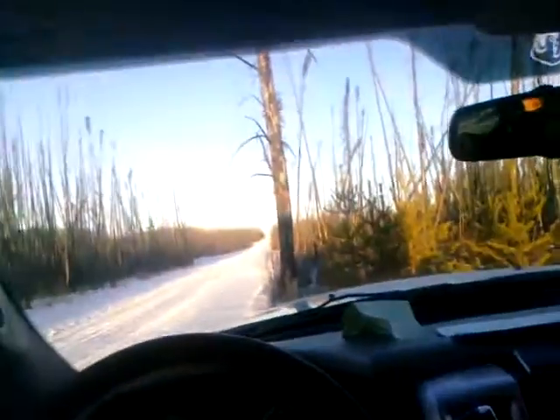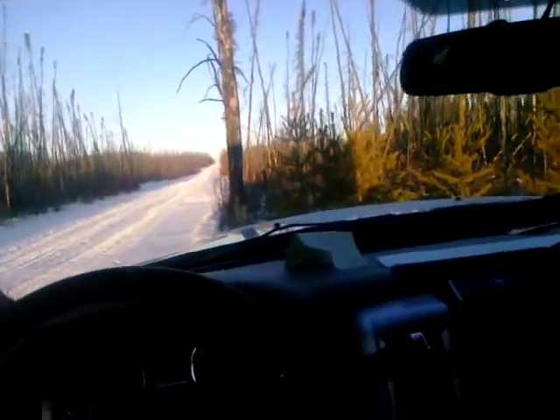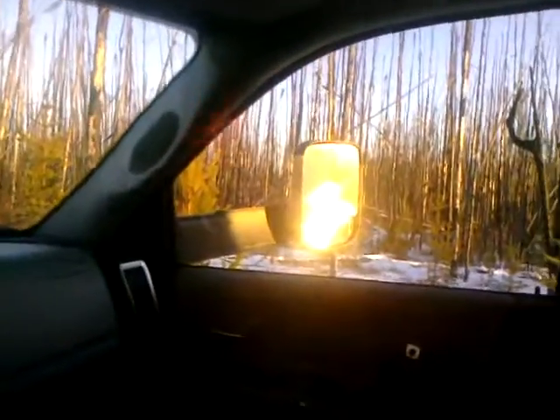Good morning everybody out there in YouTube's pipe smoking community — Merry Christmas! It's a gorgeous morning here in Alberta's oil patch, the sun is shining, it's minus seven degrees Celsius, pretty brisk out there this morning. Smoking the pipe, had my Big Ben out with some Burlington CEO blend.